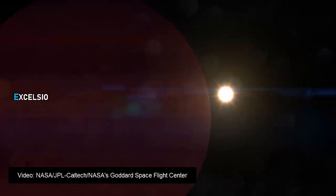Vanderburg and his colleagues estimate the possible planet must have originated at least 50 times farther away from its present location.